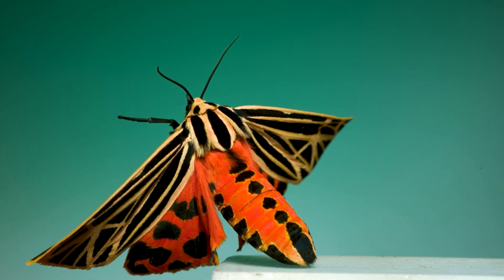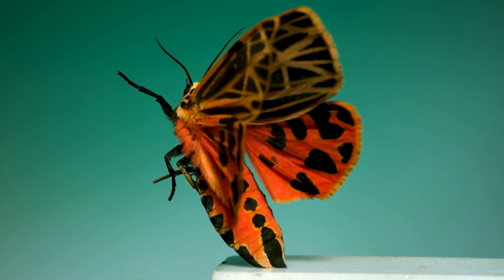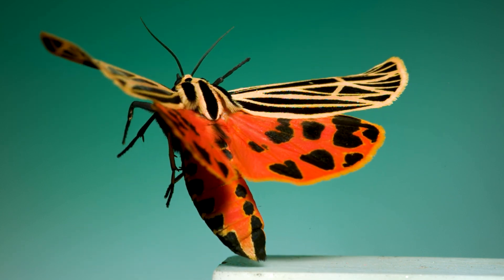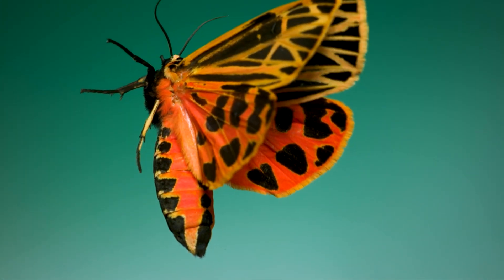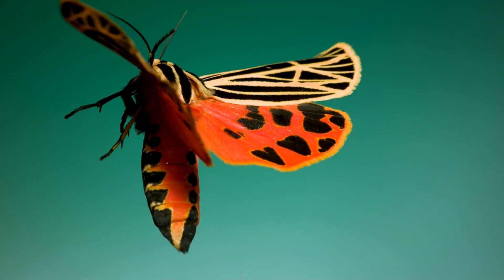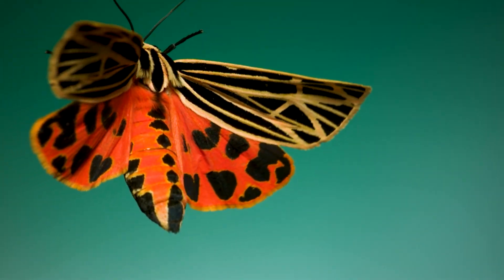The thing that really gets me about this and all the rest of the bugs you'll see in this video are all the details there are to notice. Like for this one, how the wings flex during each beat, the long tufts of hair-like scales where the wings meet the body, or even how the hind wings are delicately fringed in a slightly different, lighter shade of orange.